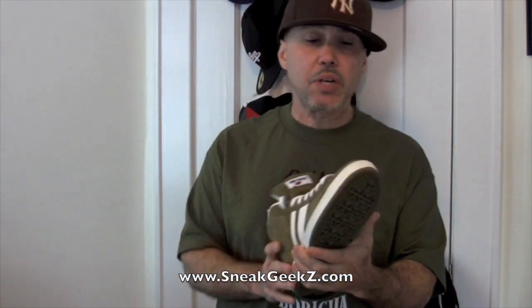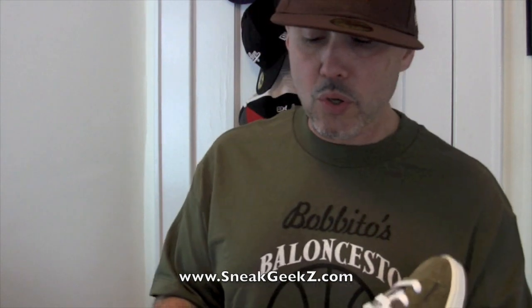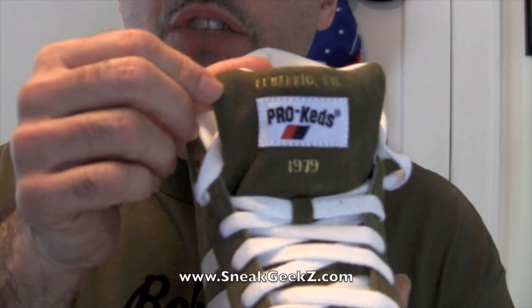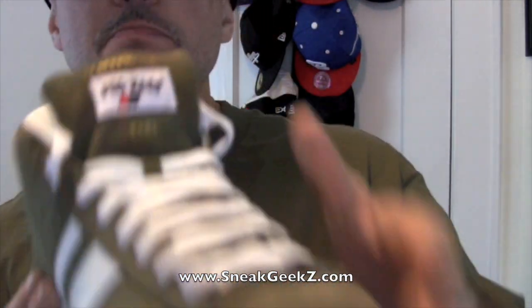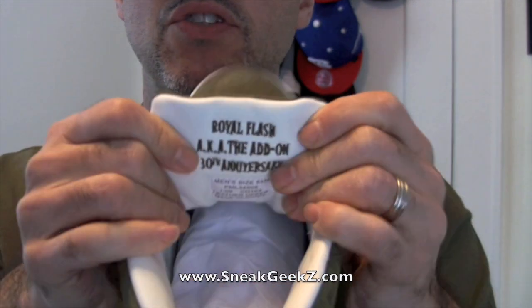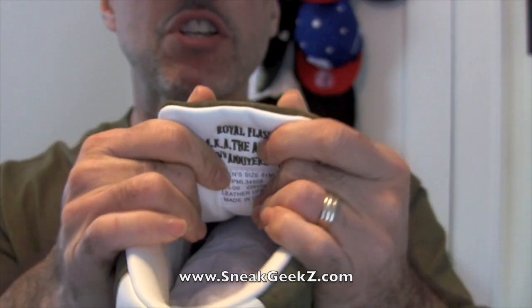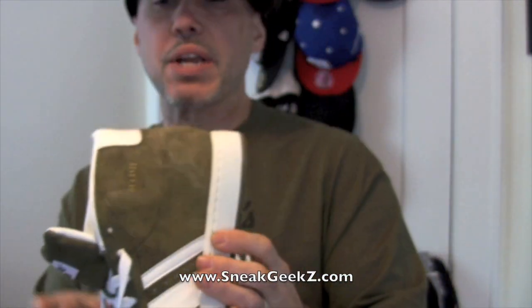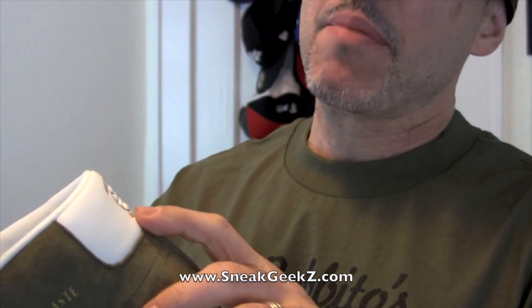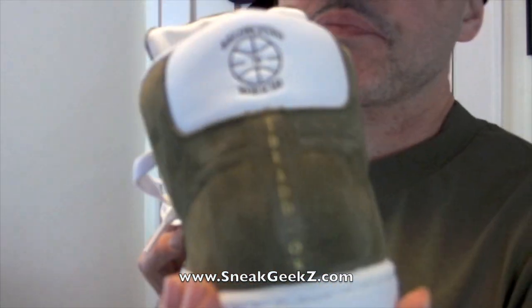This is what they call the add-on because it has a lot of really cool details that Raulito added to the shoe. As you can see, I'm going to point that out right here — it says El Barrio, NYC, 1979. If you ever caught his book, 'Where'd You Get Those?' — he mentions this is like one of his favorite shoes. He mentions it in the book. And you can also see it says Royal Flash, a.k.a. the add-on, 30th anniversary. So this was done for the 30th anniversary of this shoe, bringing it back. And then in the back it says Baloceto Boricua, 79. And then the add-on is what it says there.